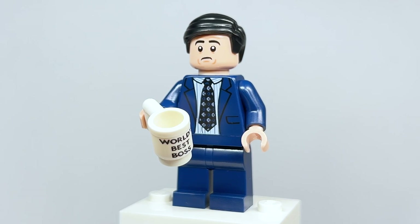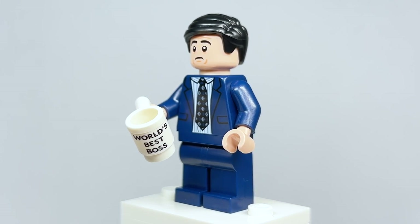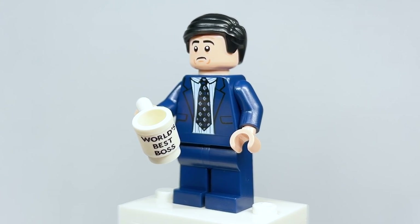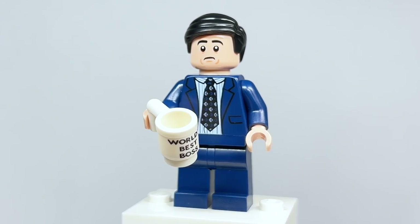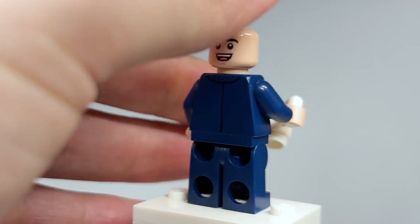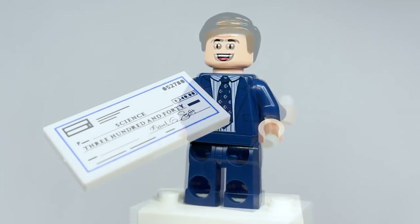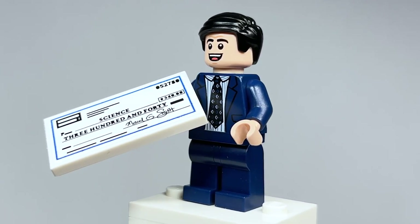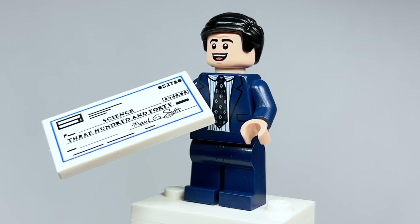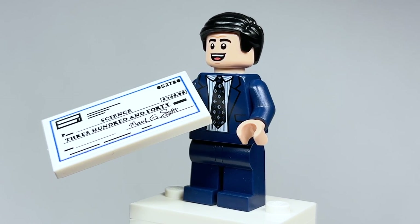Here is Michael Scott — I cannot believe I have him here in LEGO form. It's so surreal. Unfortunately the mug is a bit misprinted — 'world's' and 'best' are fine but 'boss' is smudgy. Regardless, I love the suit they've got for him and the facial expression — they really captured it. The back of the suit has printing too. Also included with Michael is a two-by-four tile with a sticker for the check he writes for the rabies cure fun run. Each minifigure you build has their own accessory, which is really cool — it's almost like a minifigure series.